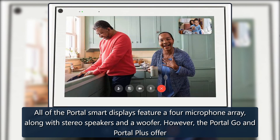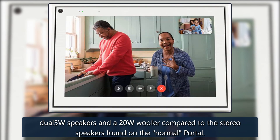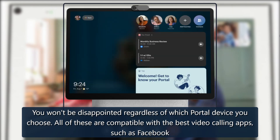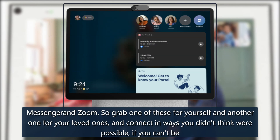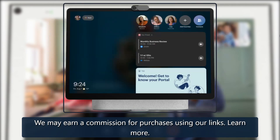However, the Portal Go and Portal Plus offer dual 5W speakers and a 20W woofer compared to the stereo speakers found on the standard Portal. You won't be disappointed regardless of which Portal device you choose. All of these are compatible with the best video calling apps, such as Facebook Messenger and Zoom, so grab one for yourself and another for your loved ones and connect in ways you didn't think were possible if you can't be together in person. We may earn a commission for purchases using our links.